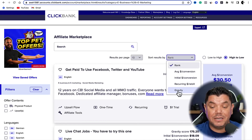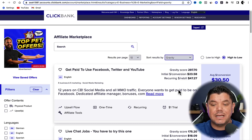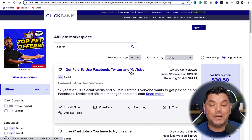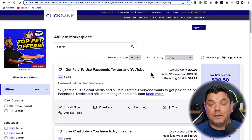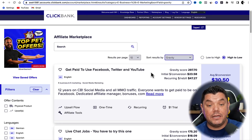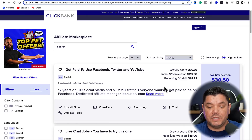Once you click onto that, you're going to see a whole range of different products. Come up to the top and search by Gravity. Gravity is going to show you products that are converting at the moment and that affiliates are having success with. For example, take a look at this: 'Get Paid to Use Facebook, Twitter, and YouTube.' These social media platforms are probably relevant to a lot of people looking to make money, and it's not foreign to them. Now you want to find some email swipes for this.